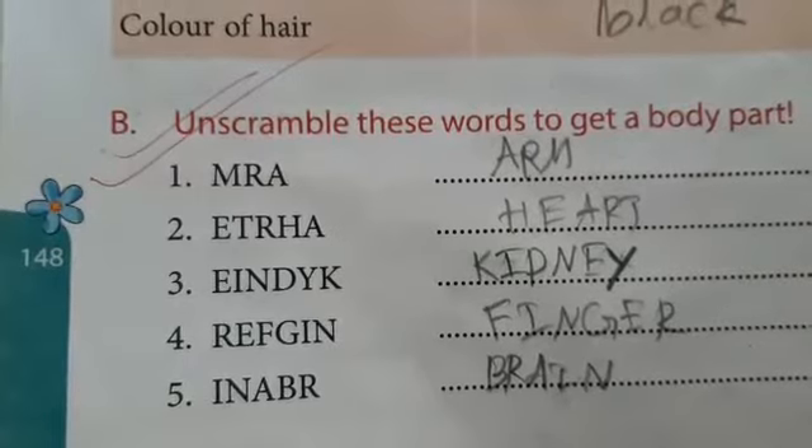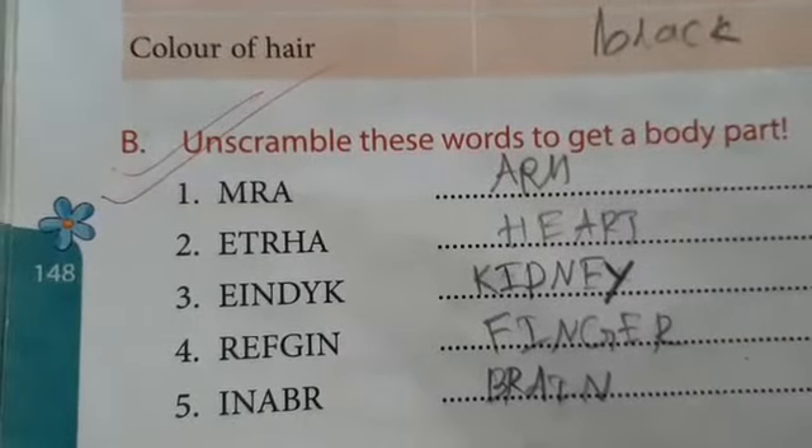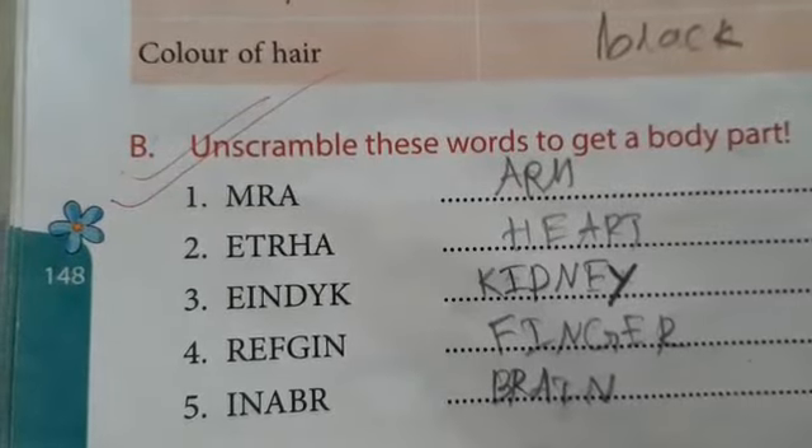Arrange these letters and make a meaningful word. By arranging M, R, A you will get arm — A, R, M: arm.